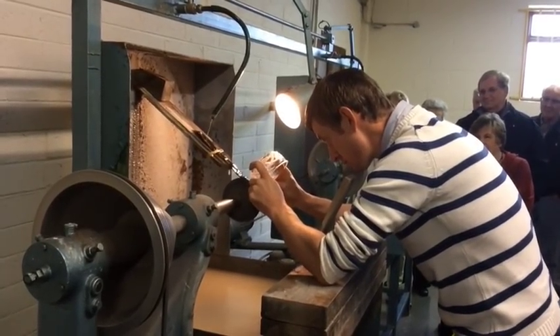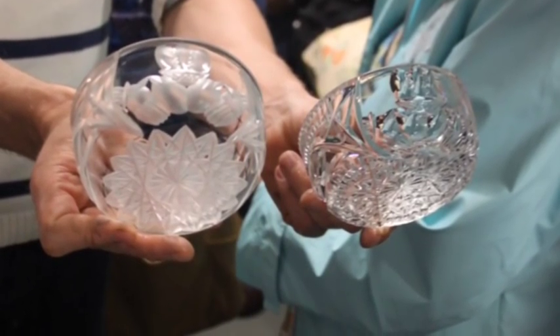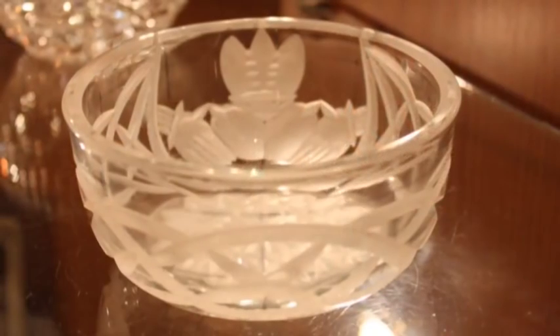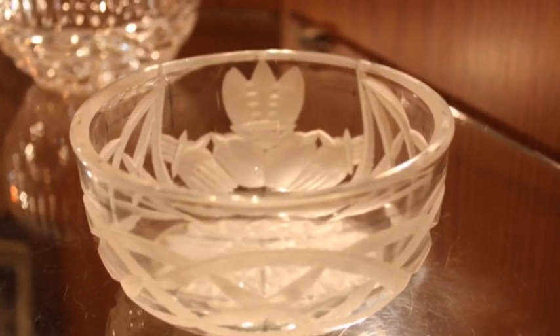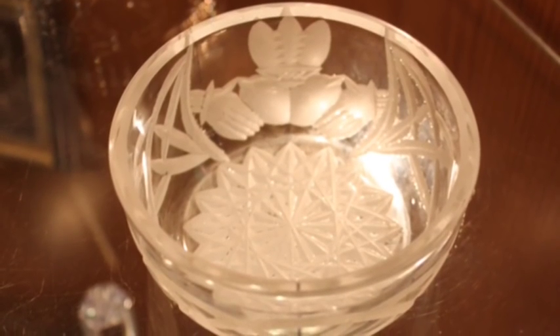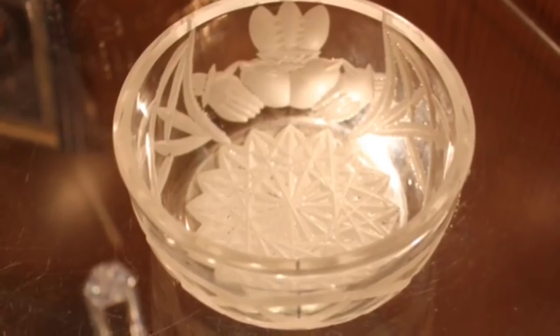He engraved a Celtic design, an Irish rose, and a Claddagh ring — all under five minutes. That was the rough cut. It then goes through a second, finer cutting process which takes about four times longer, and then through a series of polishing which takes all told, from the cutting and the polishing, about an hour to finish this small, beautiful dish.